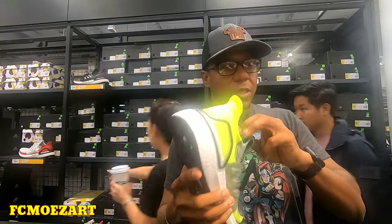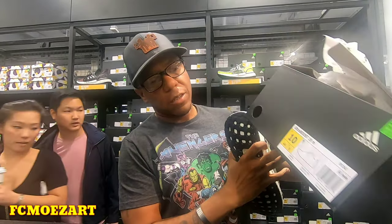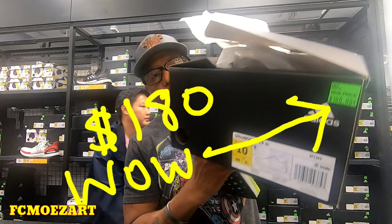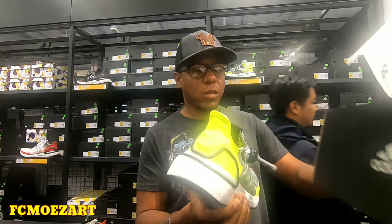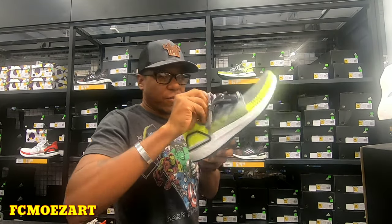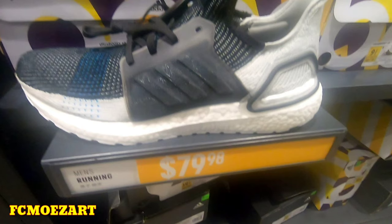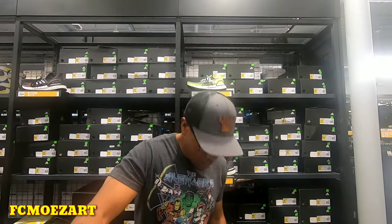I'm going to try these — these are the same things. I'm going to try and see how good they fit. Oh yeah, these things fit pretty good. I already got the old 15s. These are the old ones I have right here.